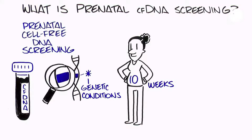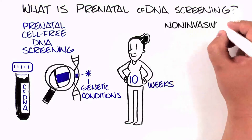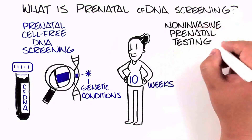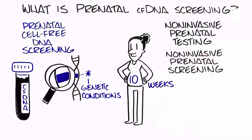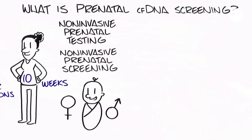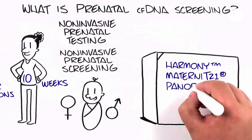CFDNA screening goes by many different names, including Non-Invasive Prenatal Testing or Non-Invasive Prenatal Screening. You may have heard it referred to as the new gender test, or be familiar with specific test brand names.